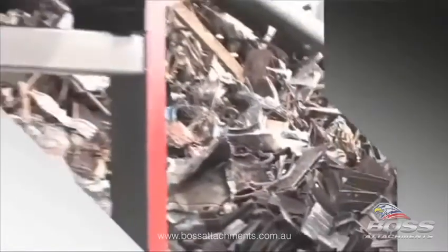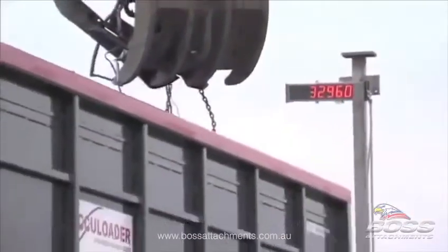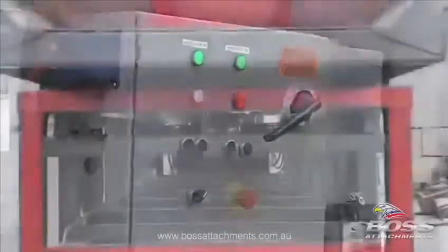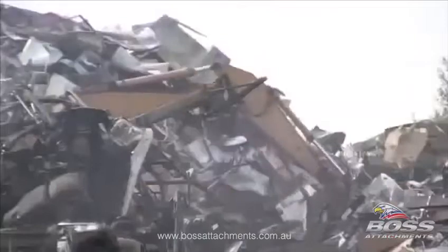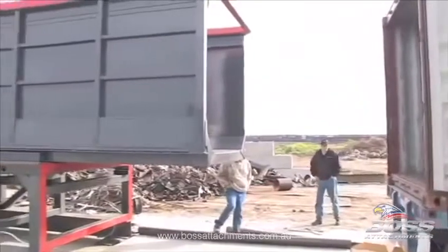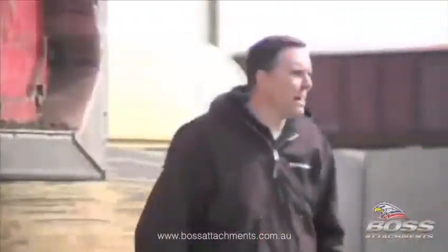Businesses who capitalize on new opportunities are the businesses who lead their industries. X-Body Equipment's design and development of the AccuLoader doesn't represent an improvement in the processes of loading bulk materials for transportation — it is a paradigm shift in the efficiency, accuracy, and versatility of loading materials and bulk commodities for shipment.